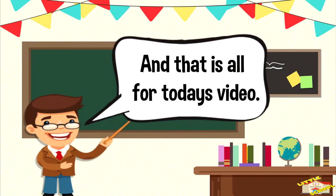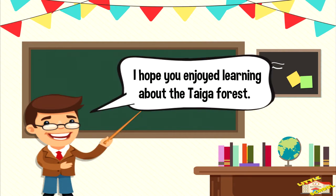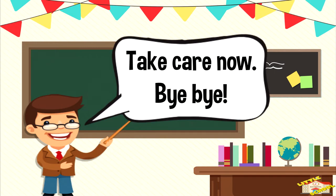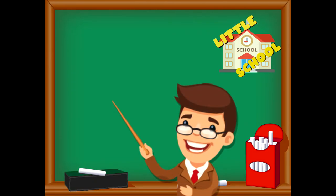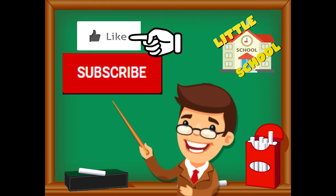And that is all for today's video. I hope you enjoyed learning about the taiga forest today. Take care now, bye-bye! If you enjoyed the video and want to see more videos from us, please click the subscribe button and give us a like. We thank you so much and hope you enjoy our videos. See you soon!